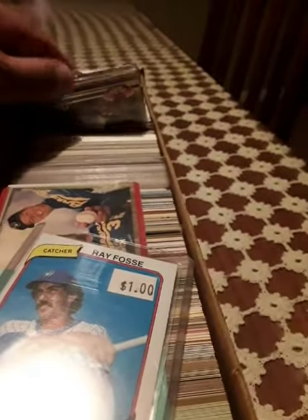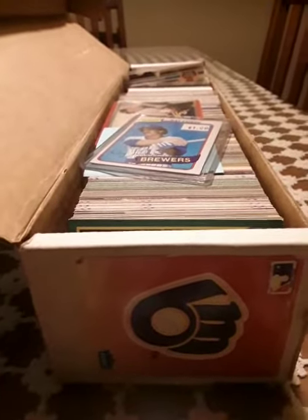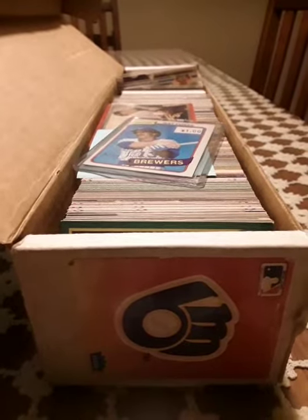Look at this. I'll go through them and then show you what the breakdown is. Hopefully we'll find some good stuff. Probably find some Sheffields, and we'll see if we find some 80s and 70s cards in there. Maybe some rookies and some Hall of Famers.